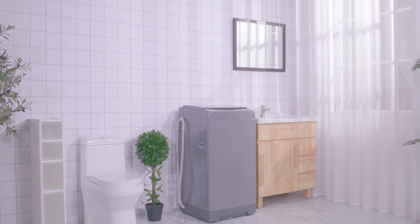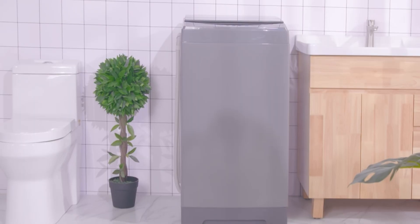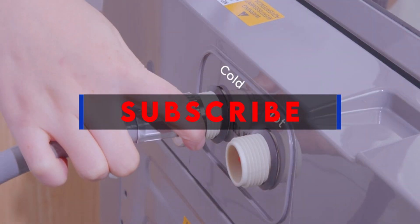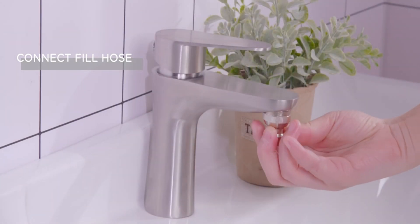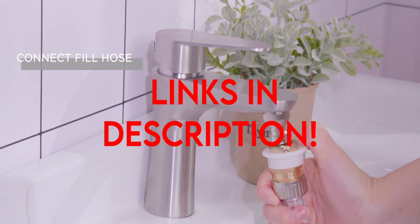Hi, what's up everyone. I'm back with another video about the best washing machines you can buy on Amazon. If you want more interesting videos, do subscribe to our channel and press the bell icon. This list is based on my personal opinion and research, listing products based on quality, features, and pricing. If you want more information and updated pricing on the products mentioned, be sure to check the links in the description below.